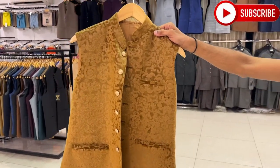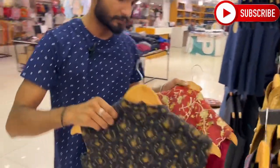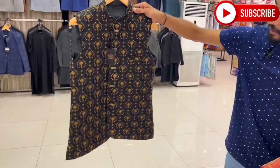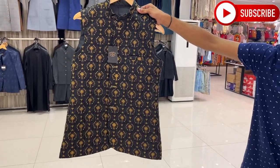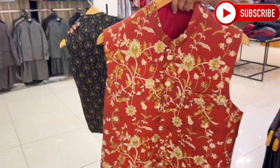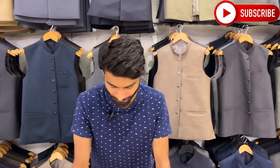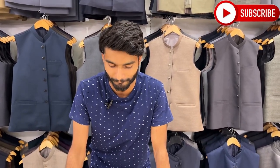Now I will show you one or two more articles. Absolutely. You can see it — it's a very beautiful article.